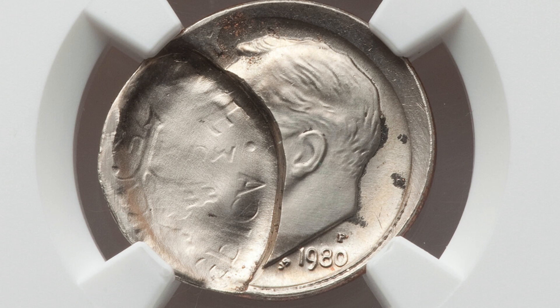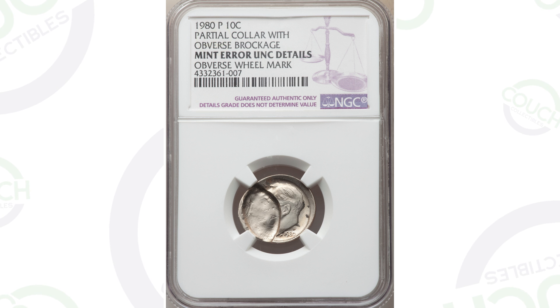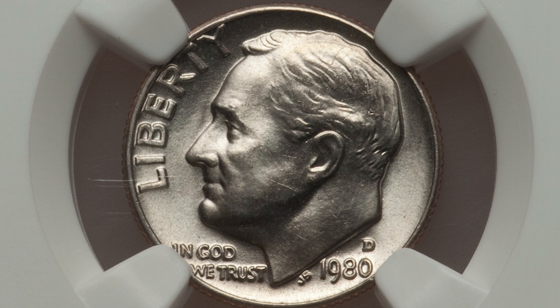Starting off first with a mint error coin — the 1980-P mint mark Roosevelt dime that has a partial collar with a brockage on the obverse of the coin. The coin is authenticated by NGC. It's a pretty obvious mint error; you don't even need a coin microscope to see errors like this — you can see it just holding it in your hand. This coin ended up selling at auction for $225.